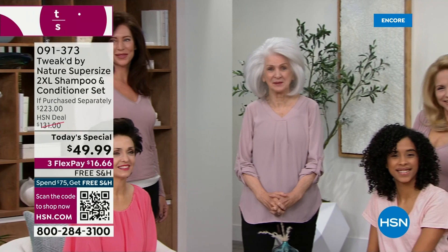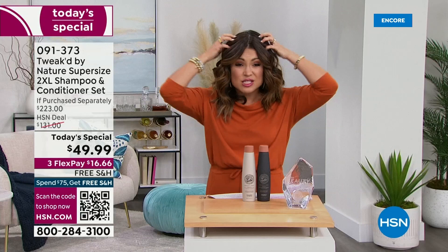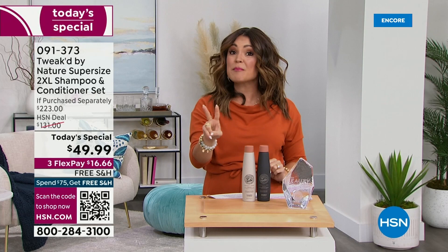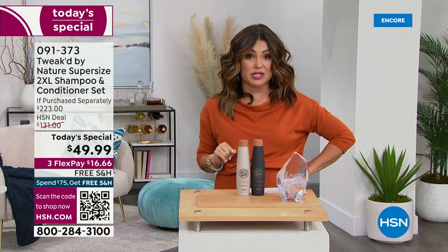It is the 2XL shampoo and conditioner. You know the famous 2XL fiber lift spray — the one that our own Amy Morrison so lovingly has dubbed 'wig in a can.' Special fibers and awesome ingredients to give you big, voluminous hair. Now you're getting that formulation in a shampoo and conditioner. Two brand new scents that you are already pre-buying, and a deal that cannot be beat.